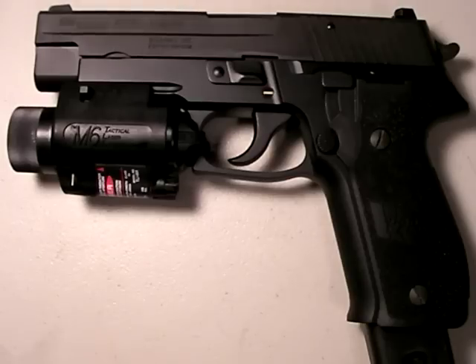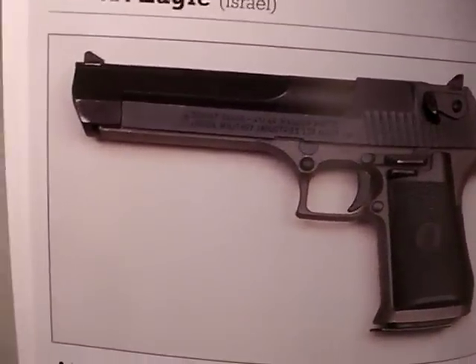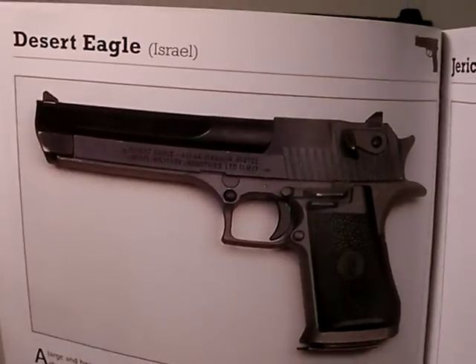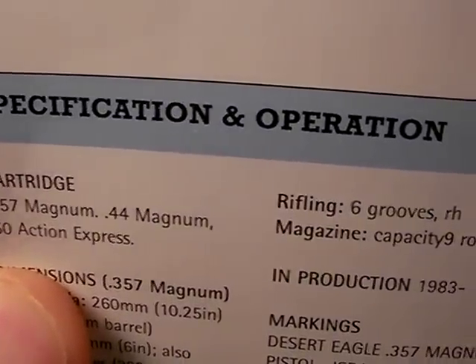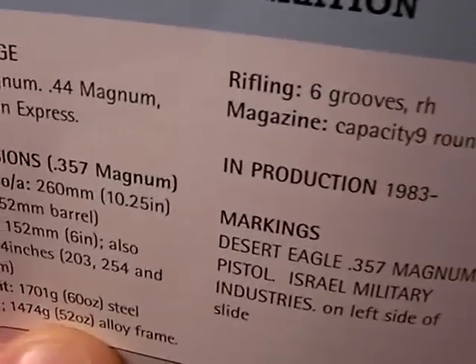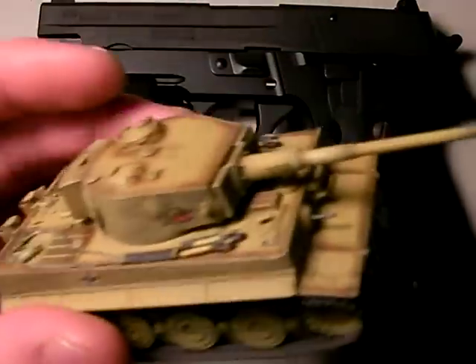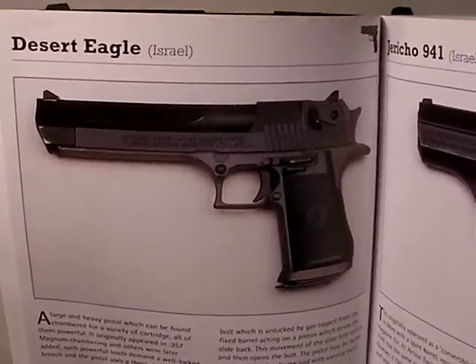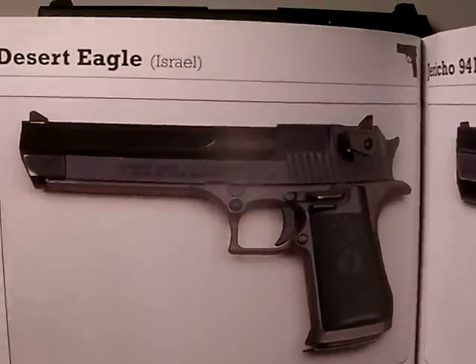A lot of guys will ask about the Desert Eagle - that's a cool gun, what do you think? Well, the Desert Eagle is another representation of the firepower concept. It's chambered for some pretty powerful cartridges: 357 Magnum, 44 Magnum, 50 Action Express - that's a lot of firepower. However, the Desert Eagle weighs 60 ounces, kind of like the 121,000-pound Tiger tank. That's too heavy, too big. I think it's a Hollywood gun - good for video games, bad for real life, unless you're hunting with a handgun.